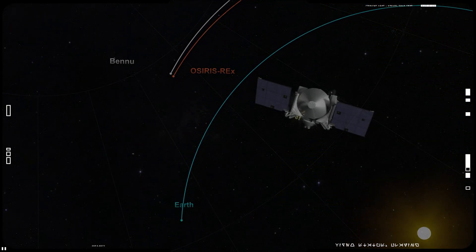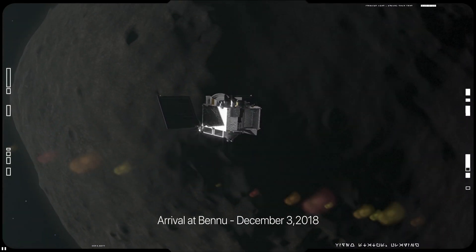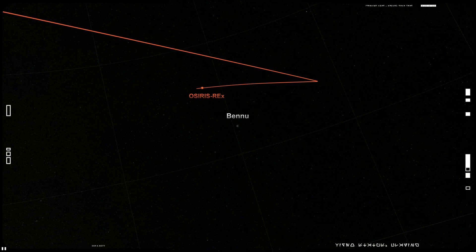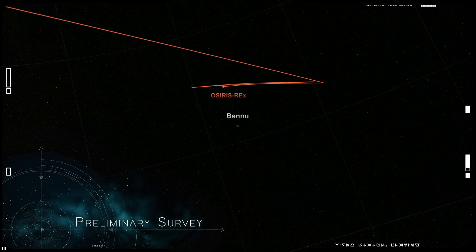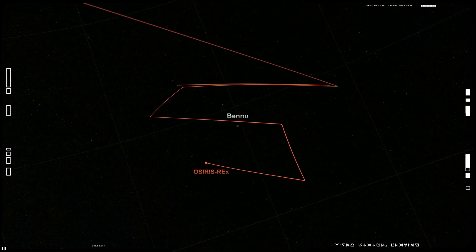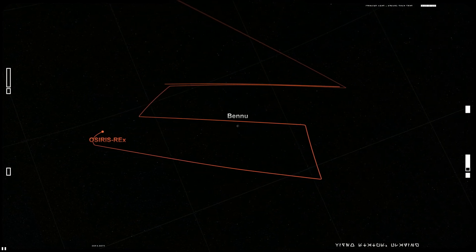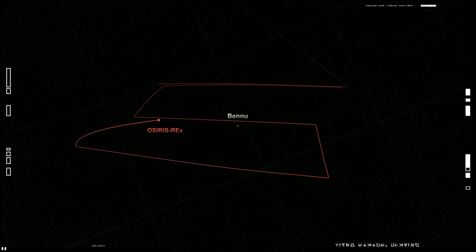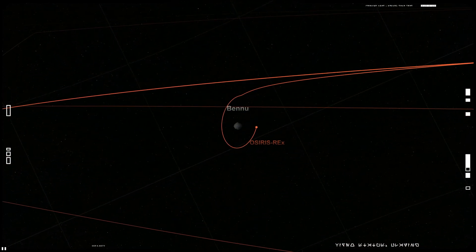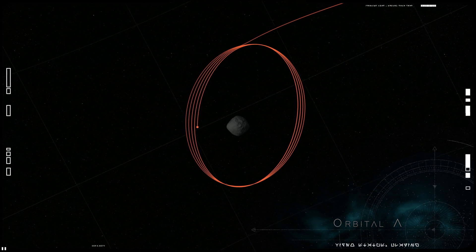After chasing its target for over two years, OSIRIS-REx arrived at asteroid Bennu on December 3rd, 2018. It fired thrusters to match Bennu's velocity and began its preliminary survey. OSIRIS-REx passed high above the equator and the poles, measuring Bennu's position and mass and refining its size, shape, and spin. Then the spacecraft ventured close enough to Bennu to be captured into orbit by its minuscule gravity, making it the smallest world ever to be orbited by a spacecraft.